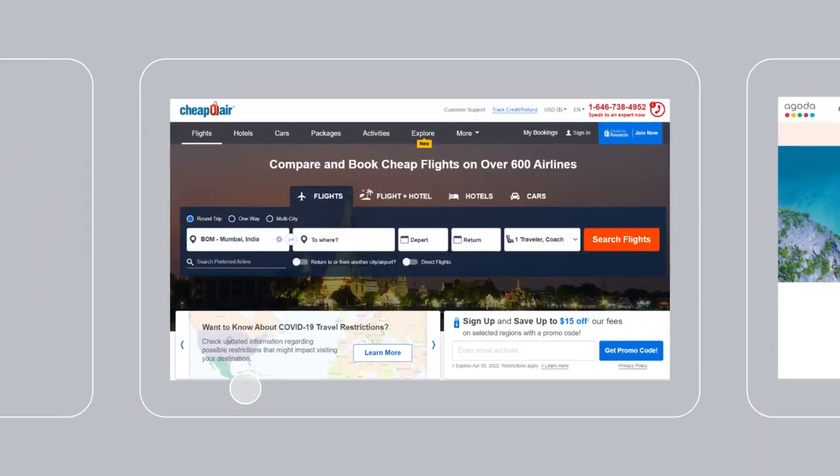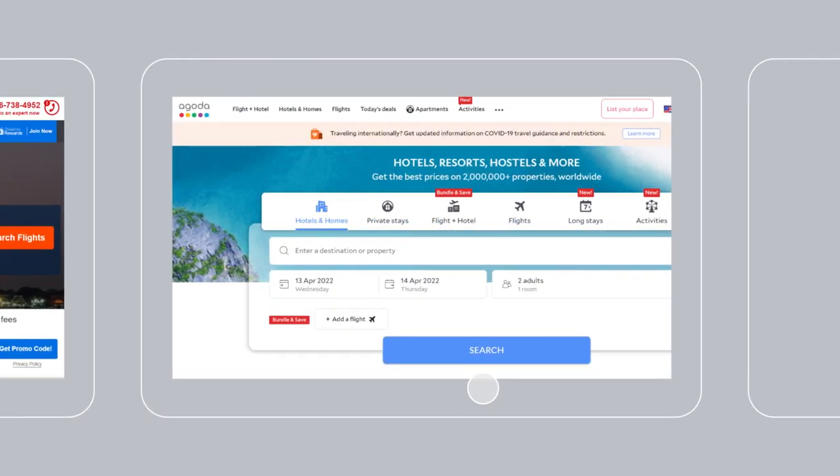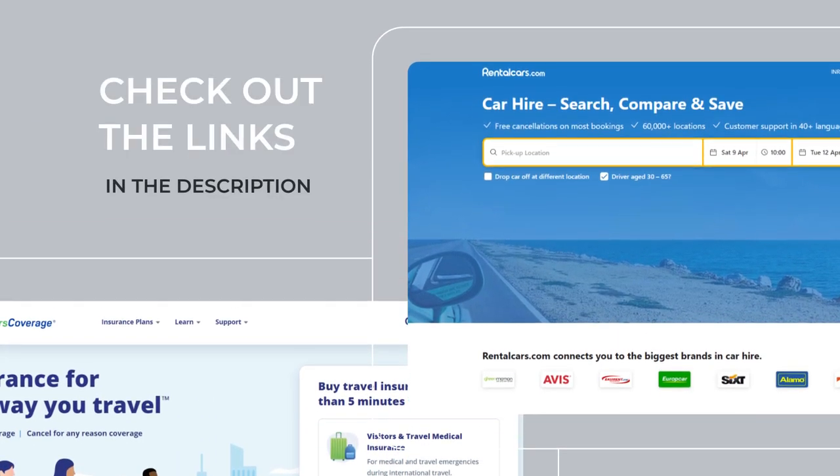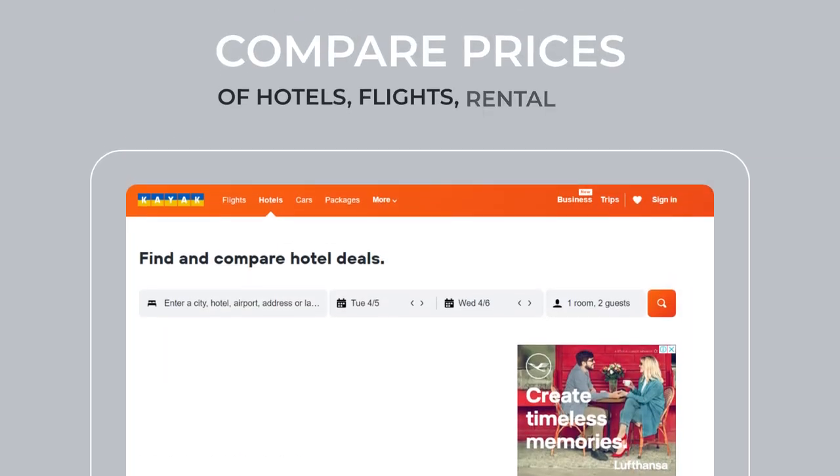Before you book your next trip or vacation, don't you think it's a good idea to compare prices? Check out the links in the description to compare all-inclusive packages, hotels, cruises, flights, rental cars, and even where to get the best deal on travel insurance.